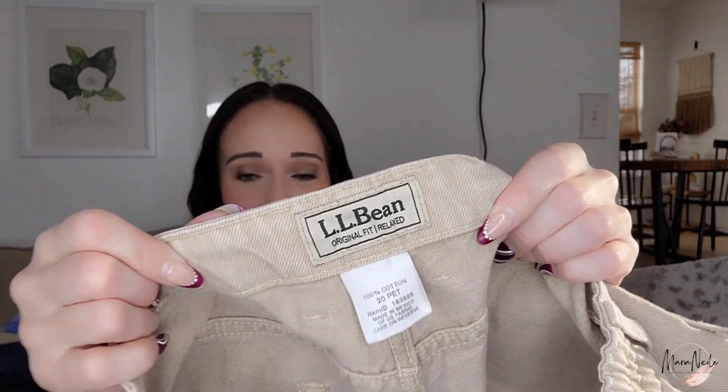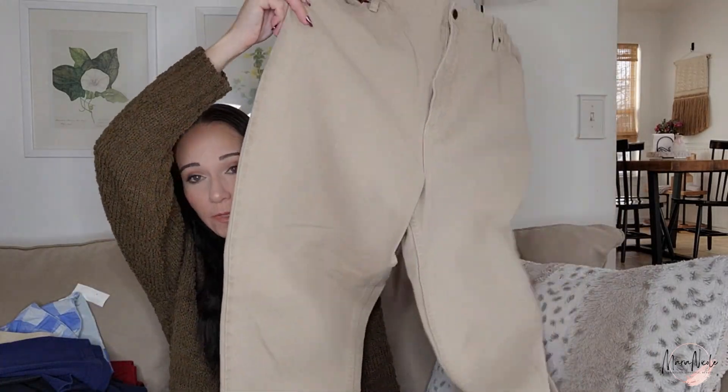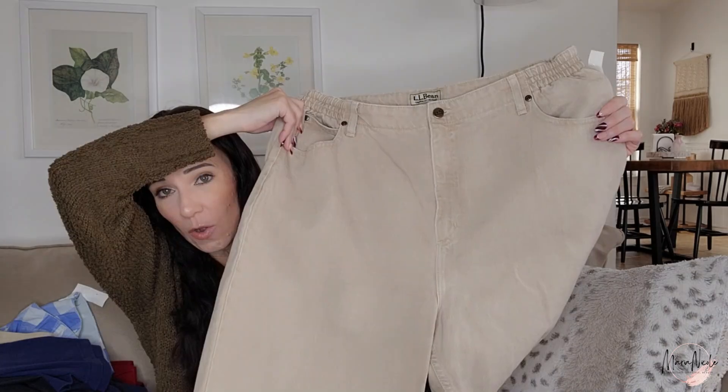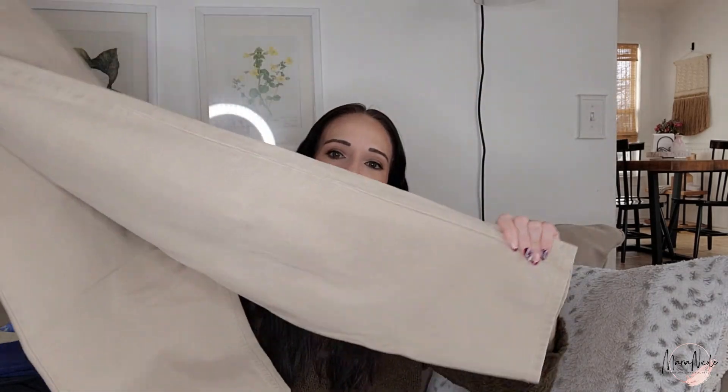These are really thick, warm, and substantial — Original Fit Relaxed LL Bean pants, women's size 20 petite. A really nice pair of khakis that feel almost brand new, like they were folded and put away in a closet. I think that's probably an older LL Bean tag.